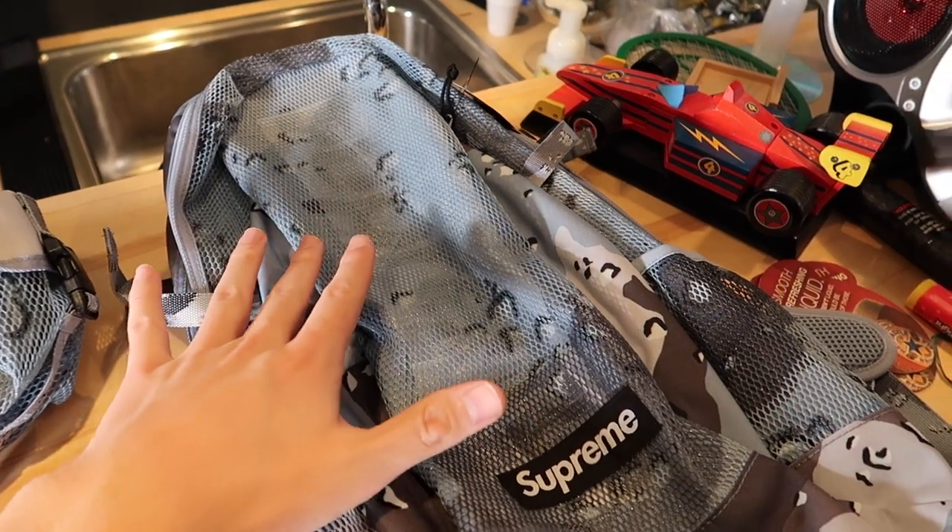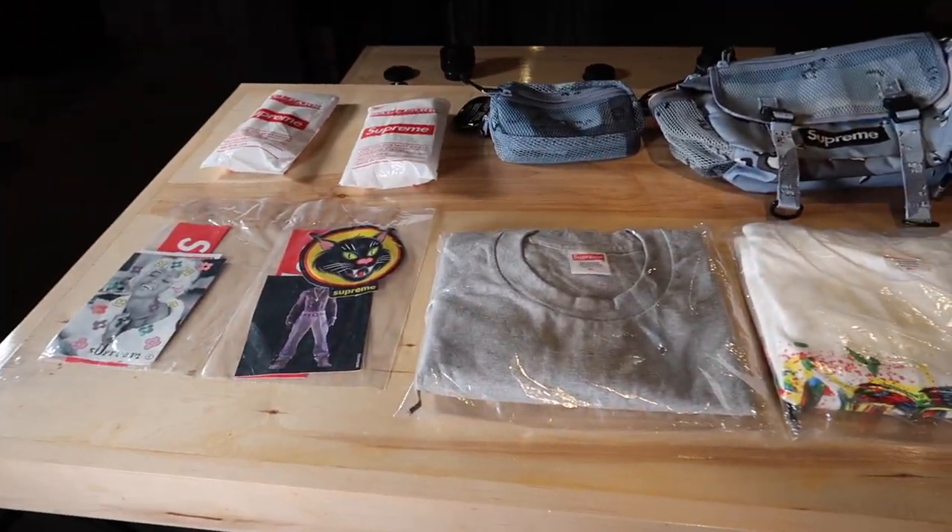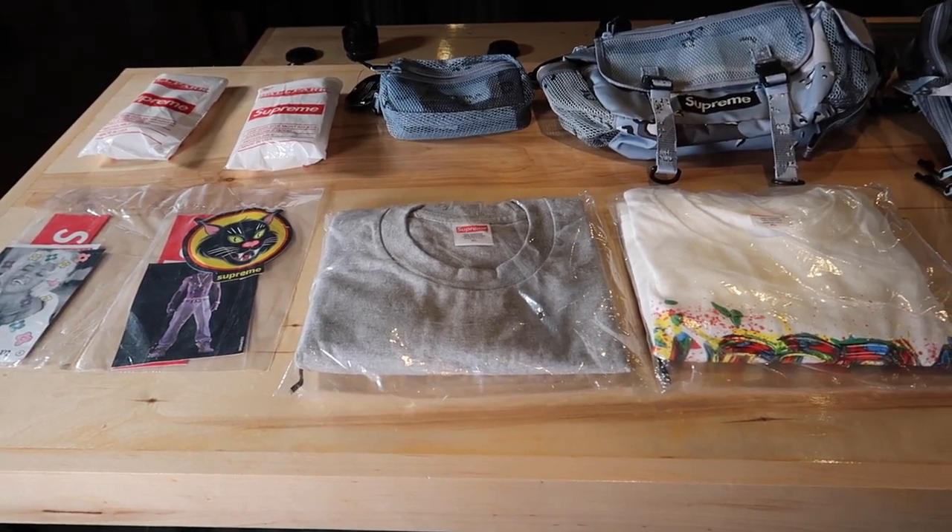Maybe in the future you'll see a black one on my channel, but that's pretty much it for everything I ordered. Definitely comment down below what you guys ordered — I always think it's really cool to see what other people order from Supreme. That's everything I got from week one of Supreme. Overall I thought I did really good. I pretty much got everything I wanted except the track jacket, so maybe I'll look out for that in the future to find a good deal on it.